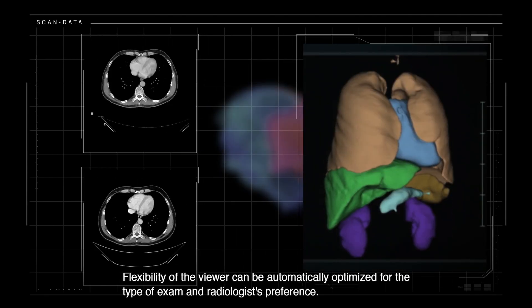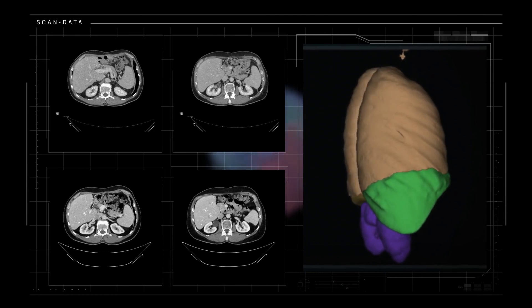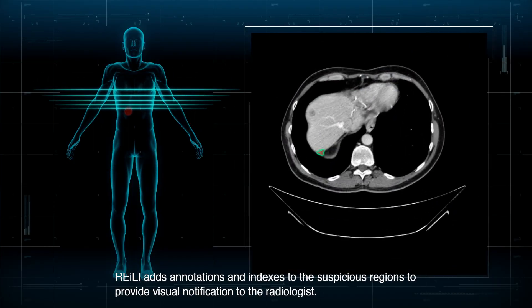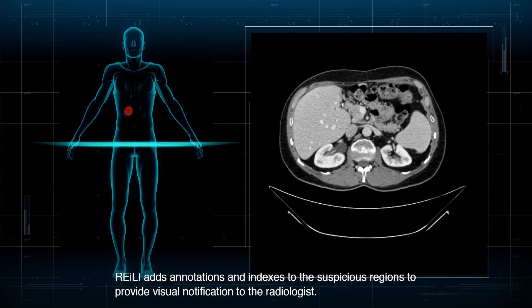Flexibility of the viewer can be automatically optimized for the type of exam and radiologist preference. Riley adds annotations and indexes to the suspicious regions to provide visual notification to the radiologist.